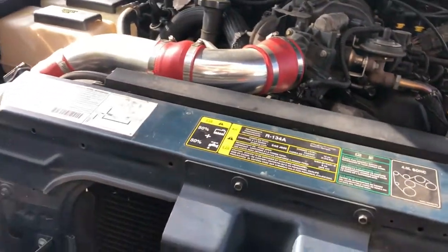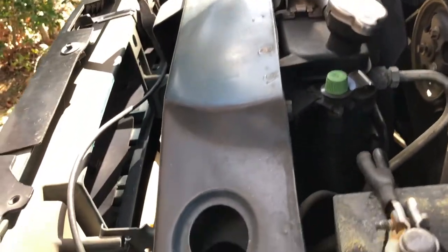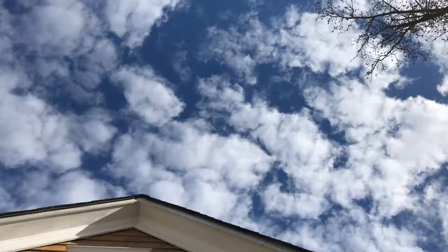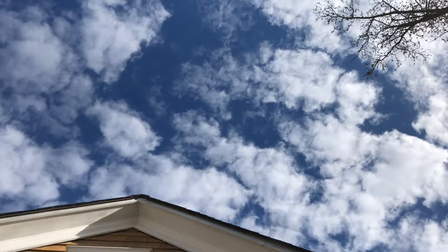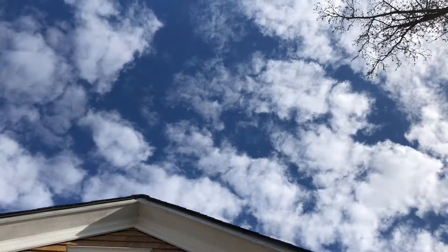I'm going to check the oil now - getting the dipstick out. I'll put the phone down for a second - I've got a tempered glass screen protector on it. Trying hard not to get oil on my camera. It's about halfway down the dipstick. It's not super low yet but it's starting to get there.